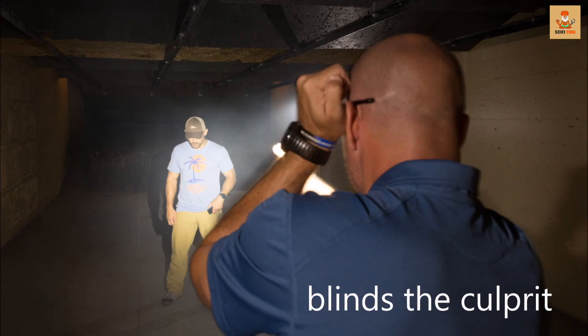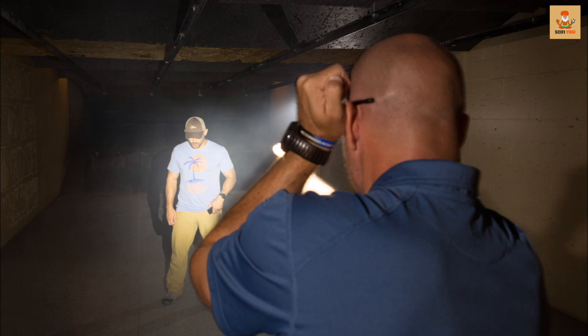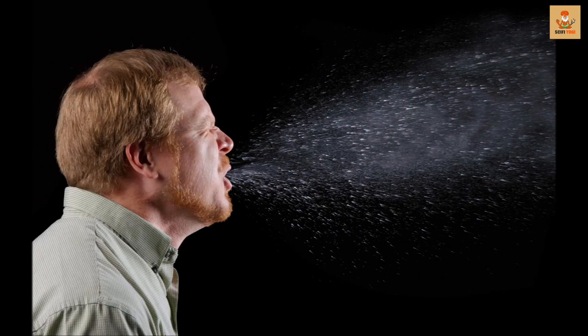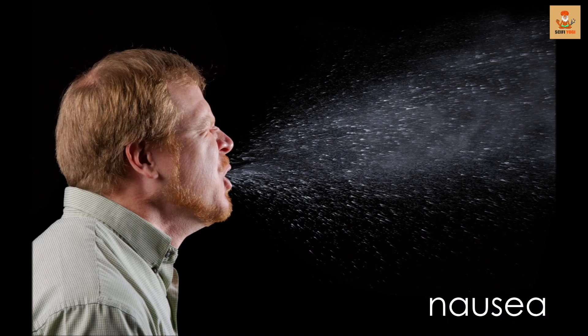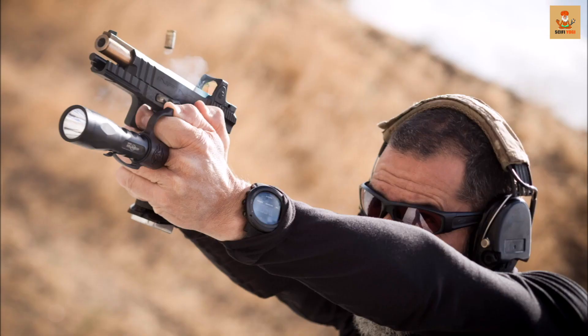Second, it causes an intriguing phenomenon called the psycho-physical effect, resulting in a range of disorientations from vertigo to nausea for a few minutes. The device is part of a larger effort to develop non-lethal weapons.